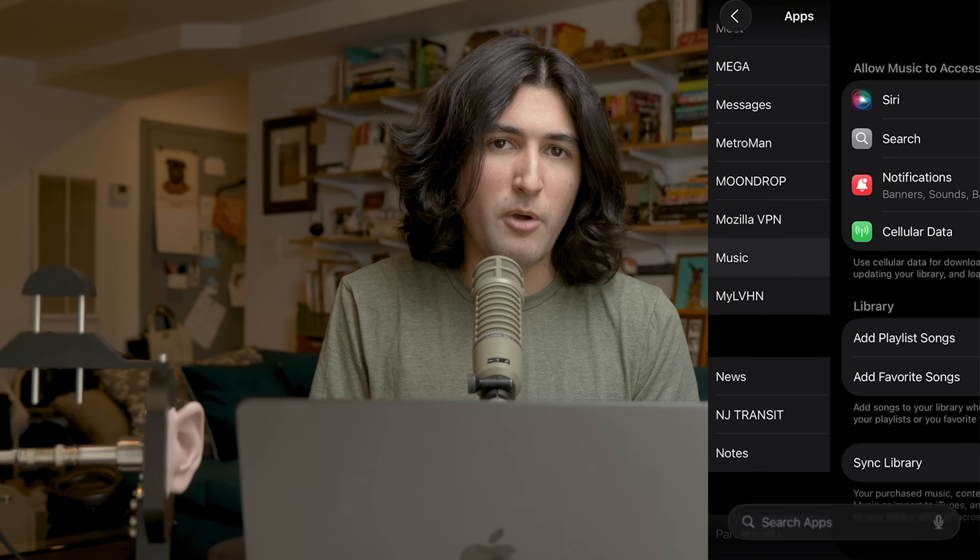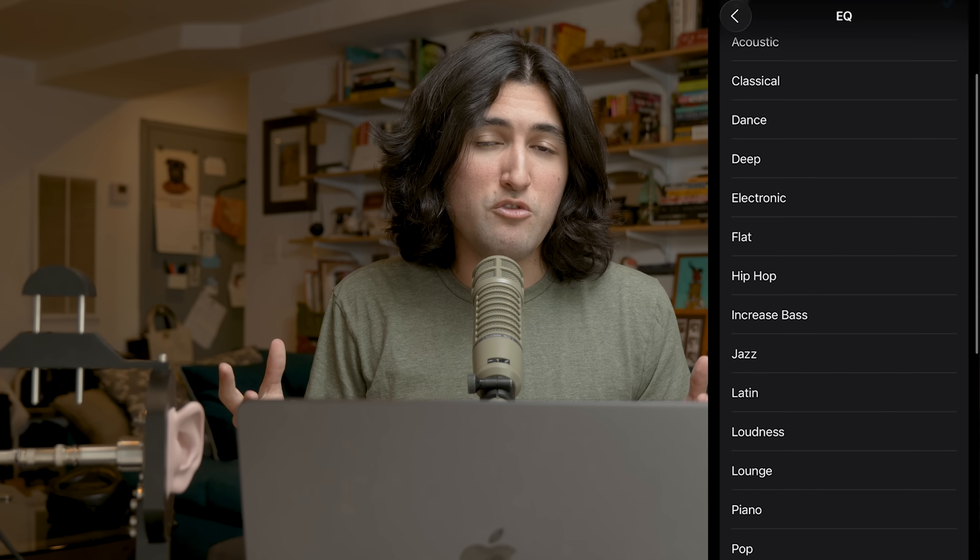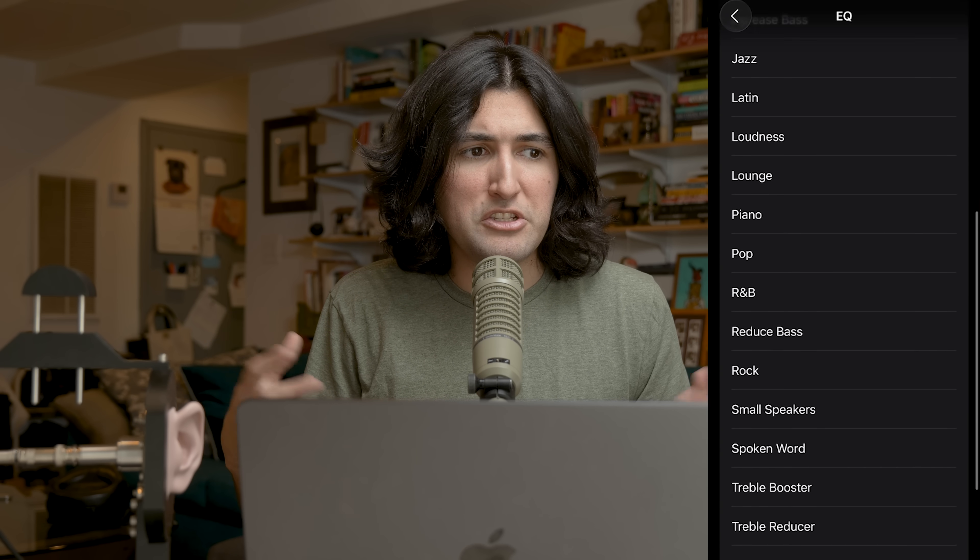The first thing I want to touch on is the Apple Music built-in EQ. If you go to the Apple Music settings in iOS and go to the EQ section, those are all EQ presets that Apple has had since forever. They were in, I think, the first version of iTunes that was ever shipped — these EQs are very old.